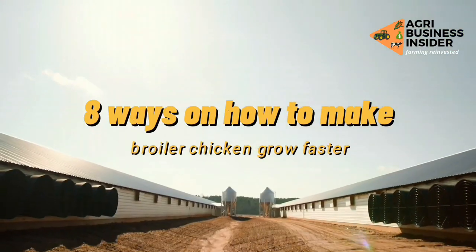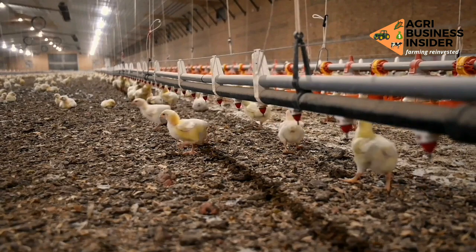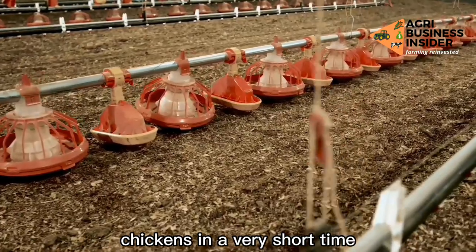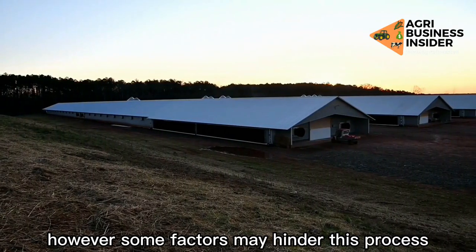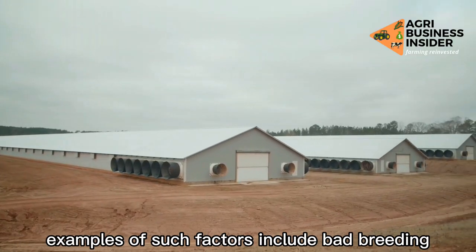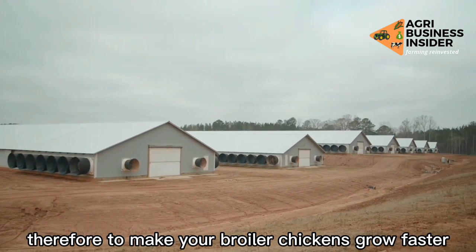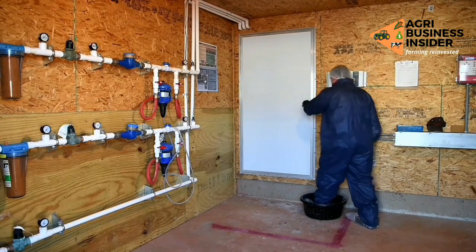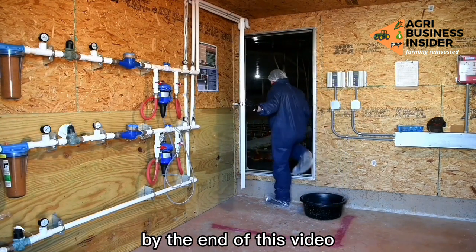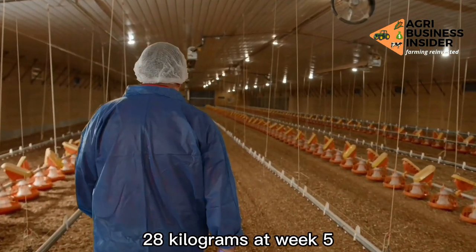8 Ways on How to Make Broiler Chicken Grow Faster and Achieve 2.8 Kilograms in 35 Days. The wish of every broiler farmer is to attain the expected weight of their broiler chickens in a very short time. However, some factors may hinder this process — examples include bad breeding, poor nutrition, poor welfare, and diseases. To make your broiler chickens grow faster, you have to prevent these negative factors, and with an enabling environment, you should be able to grow your broiler to attain 2.8 kilograms at week 5 or 35 days.